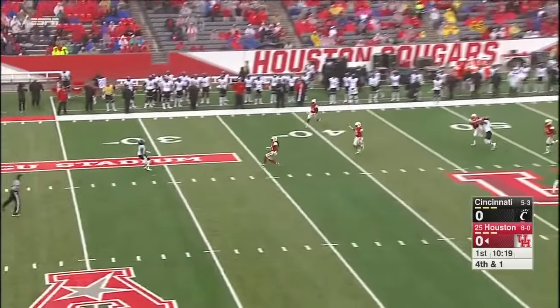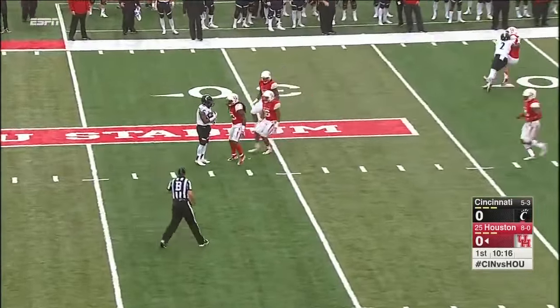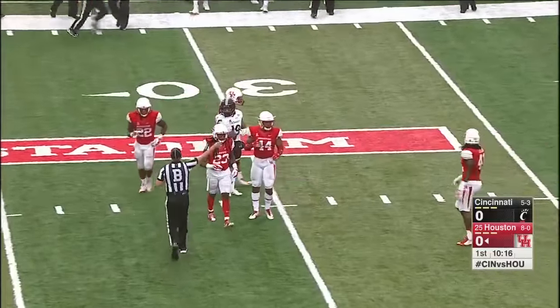Pretty good kick into these conditions. Washington will make the fair catch at the 28-yard line following a 43-yard punt.